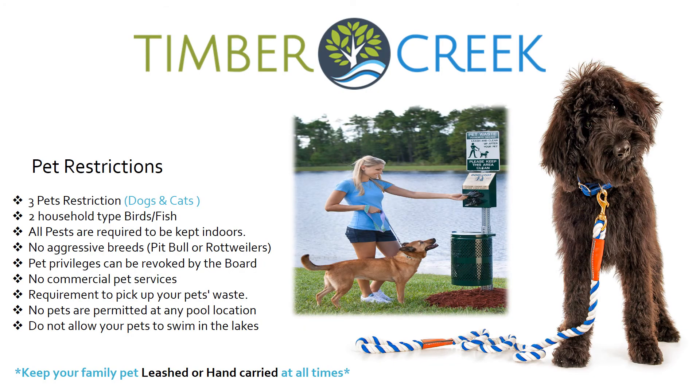Timber Creek Pet Registration is an important part of your welcome check-in process. There is a three-pet restriction on dogs and cats within the community. Each household is also allowed two birds or fish, and all pets are required to be kept indoors. No aggressive breeds are allowed, such as pit bulls or rottweilers. Pet privileges can be revoked by the board for constant violations. No commercial pet services are allowed within the community, and you are required to pick up after your pet's waste. Pets are not permitted at any pool locations, and please do not allow your pets to swim in the lakes. Keep your family pet leashed or hand-carried at all times.